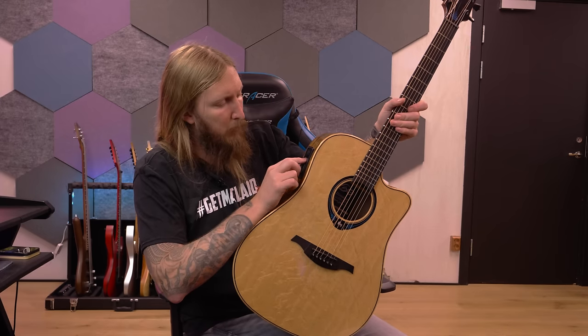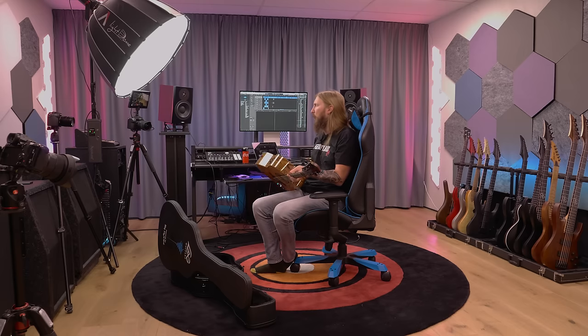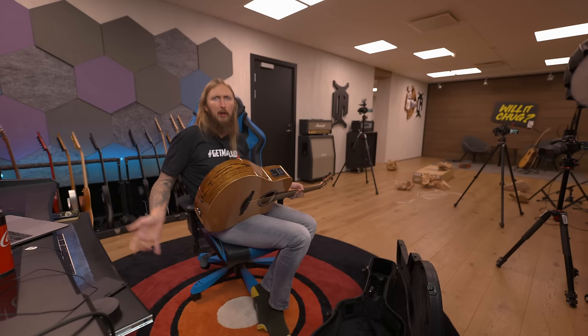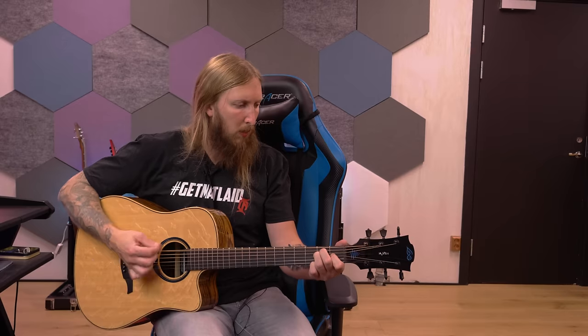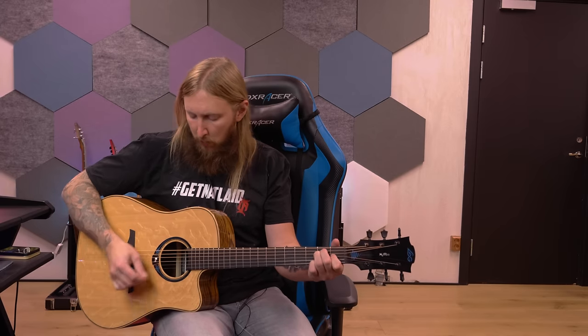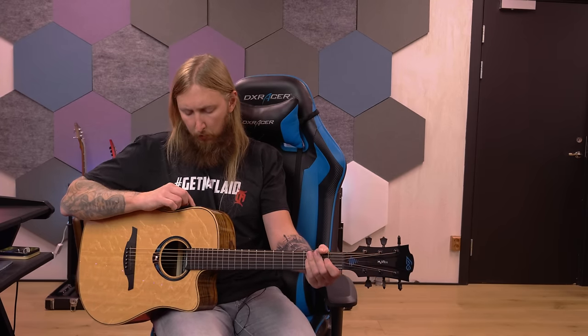It has a tuner, effects, looper, metronome, speaker. The idea with this guitar is basically that it has some sort of speaker in it so you can add effects to the guitar without plugging into anything - it just gives out the sound from the guitar. But I don't understand how it works yet.